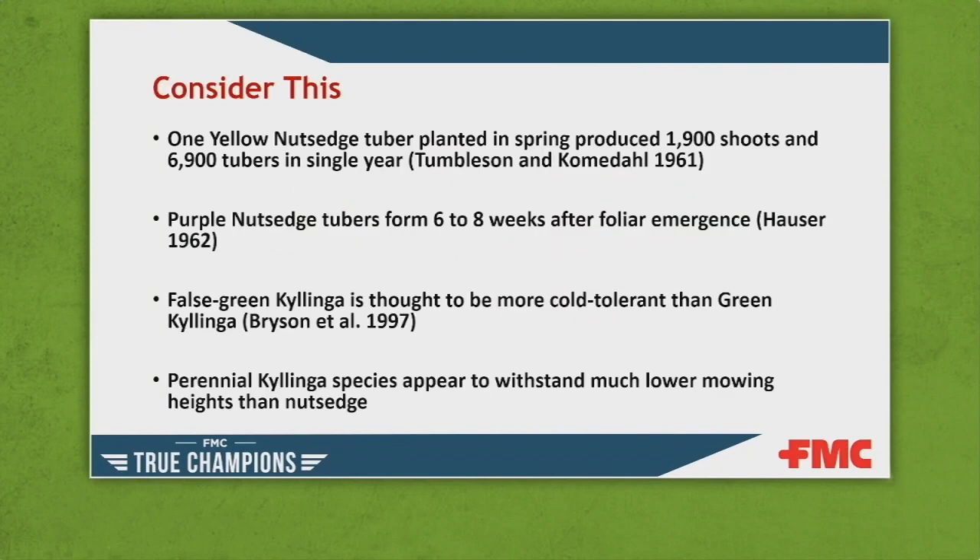Today I'd like to talk about some effective management strategies for perennial nutsedges and kyllinga. A couple of things to consider as we get into this discussion is just how competitive these weeds are. Back in the early 60s, they did some interesting biology work on yellow nutsedge — they planted one tuber in a growing container and left it there for a year undisturbed. From that, 1,900 shoots and 6,900 tubers were produced.